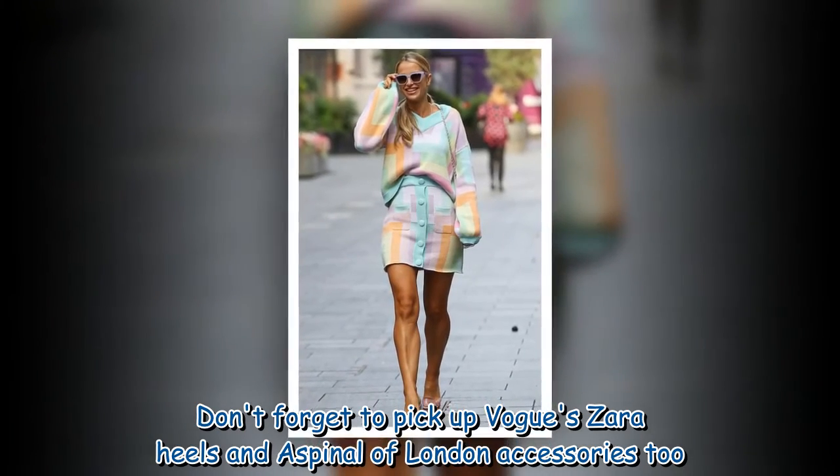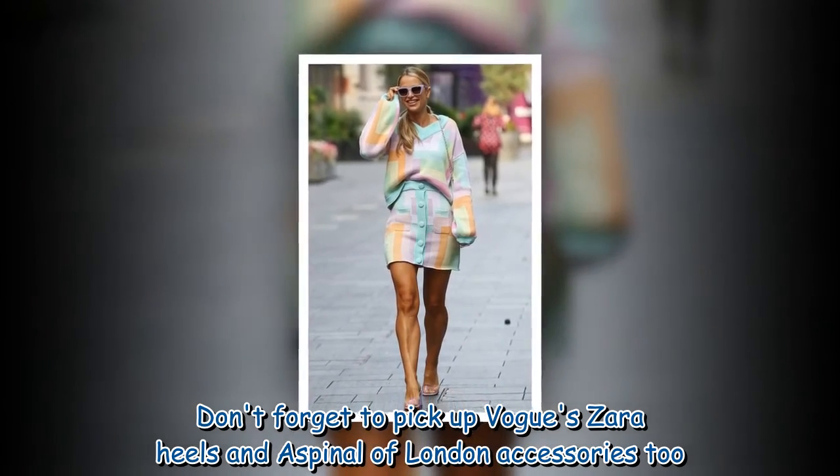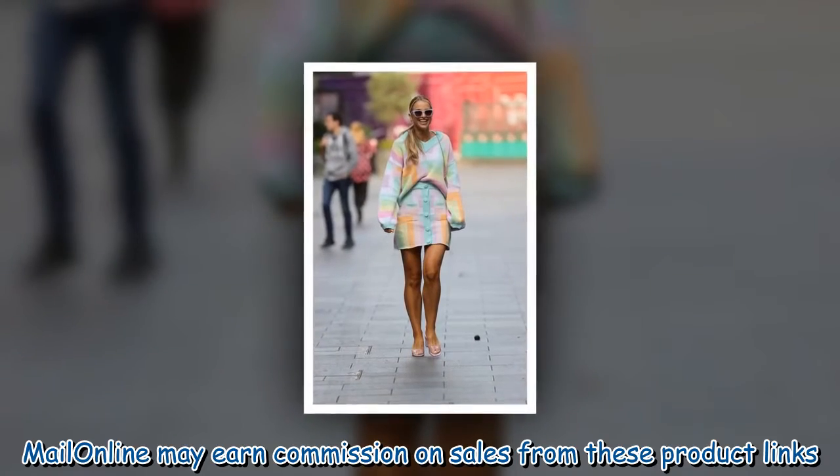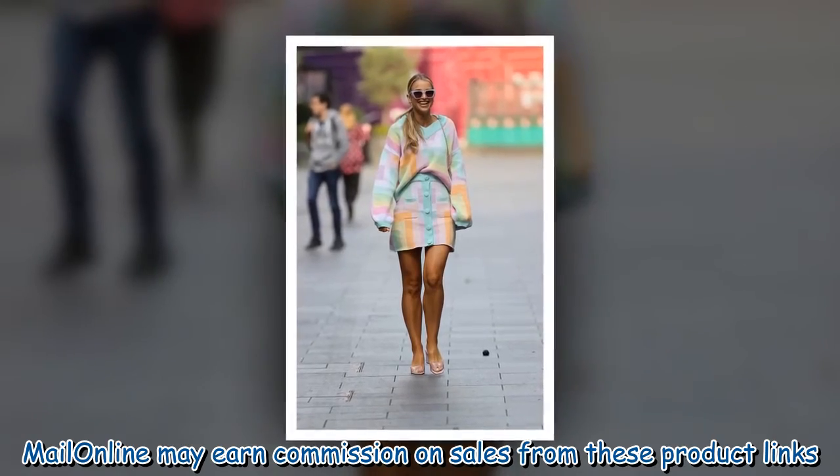Don't forget to pick up Vogue's Zara heels and a Aspinal of London accessories too. Mail Online may earn commission on sales from these product links.